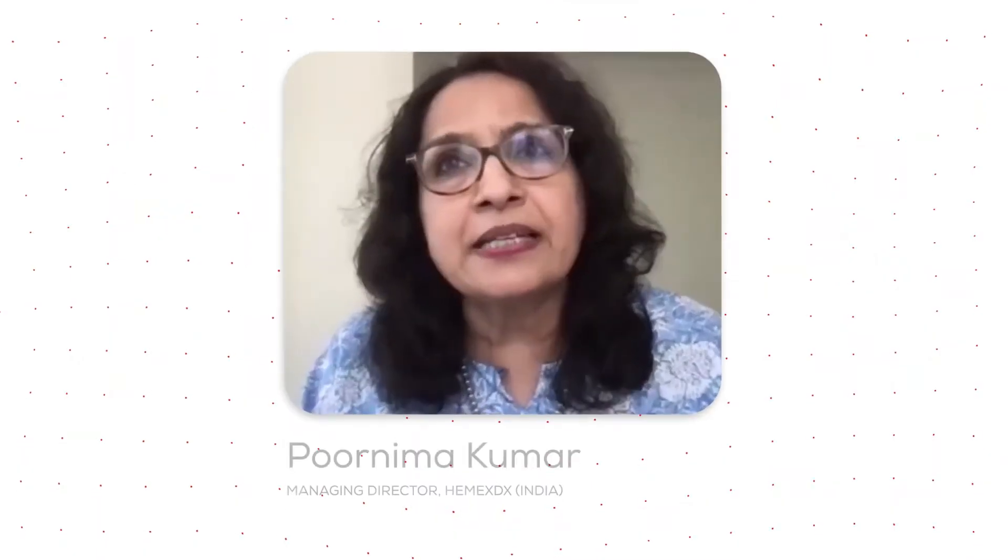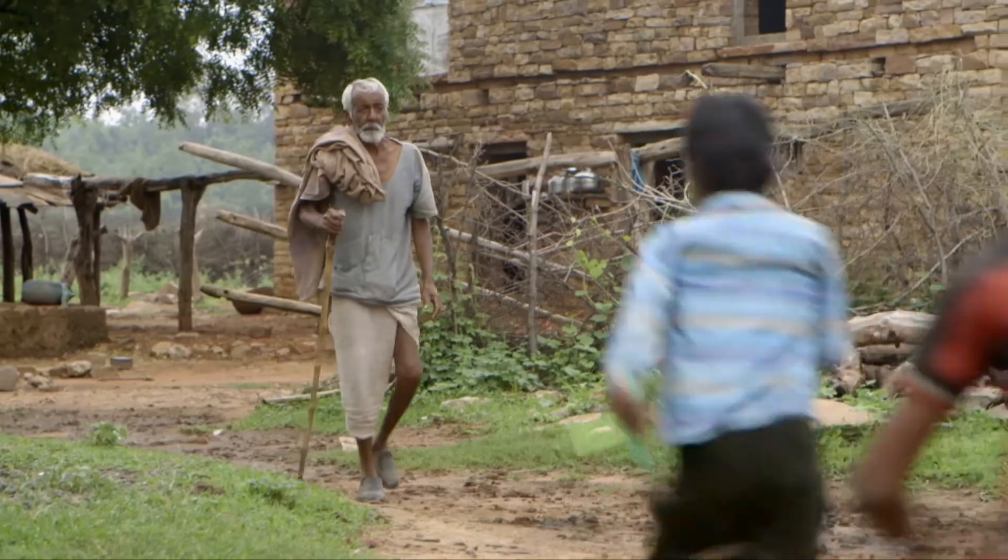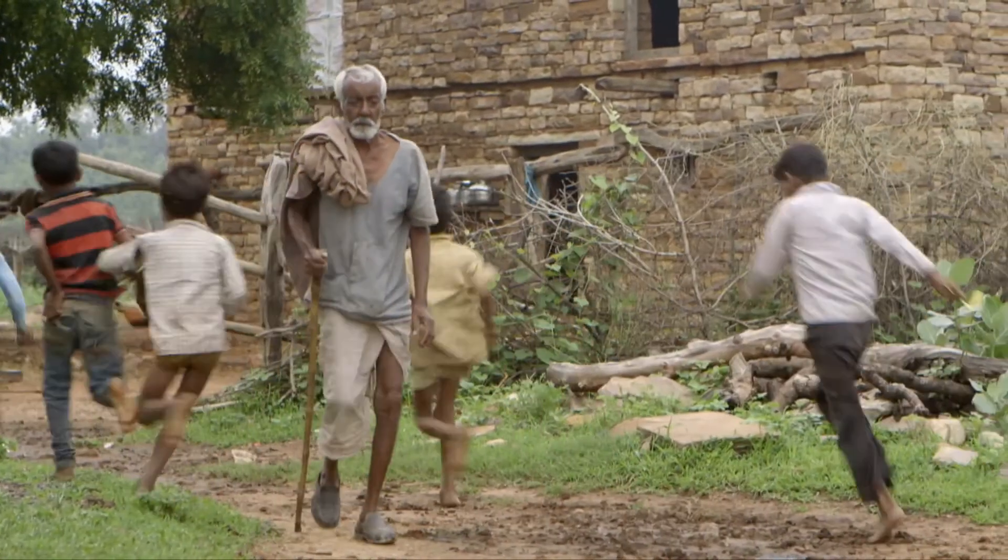For malaria and sickle cell, a lot of the tribal population in India are affected with this, and they live up in the hills in very remote areas. There is no electricity. The climatic conditions are very harsh, so we needed a point-of-care device which we can use in these kinds of settings.